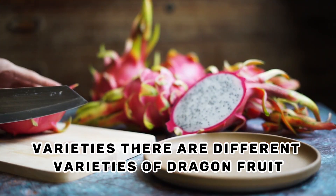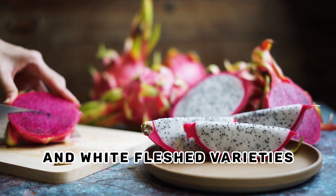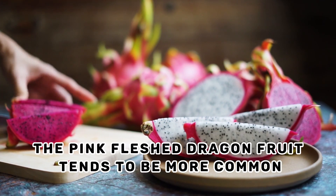Varieties. There are different varieties of dragon fruit, with the two main types being the pink-fleshed and white-fleshed varieties. The pink-fleshed dragon fruit tends to be more common.